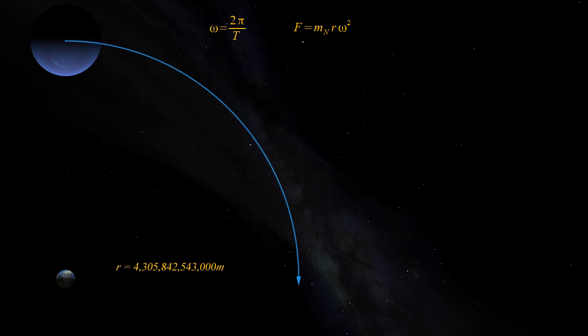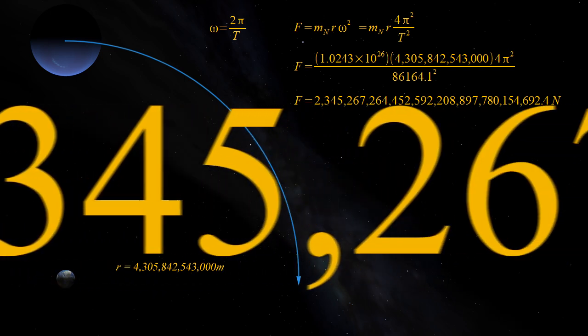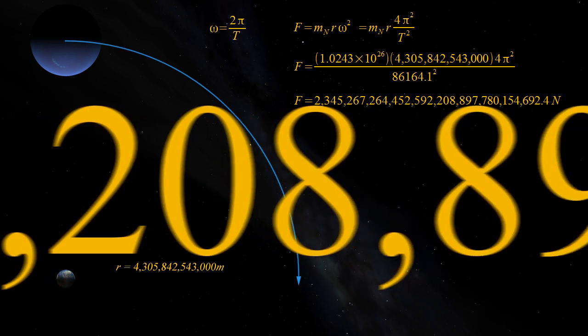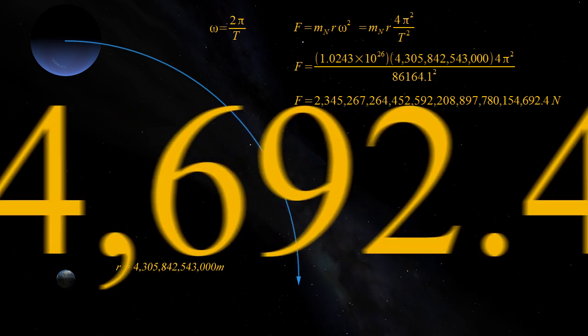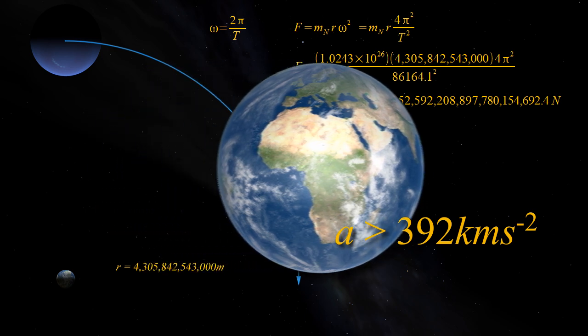We know omega, so this gives us a centripetal force of m times r times 4 pi squared over t squared. Plug in the mass of Neptune, its minimum distance from Earth, and the length of a sidereal day in seconds, and the force needed to hold Neptune circling the Earth once a day is at least 2 nonillion, 345 octillion, 267 septillion, 452 quintillion, 592 quadrillion, 208 trillion, 897 billion, 780 million, 154,692.4 newtons.